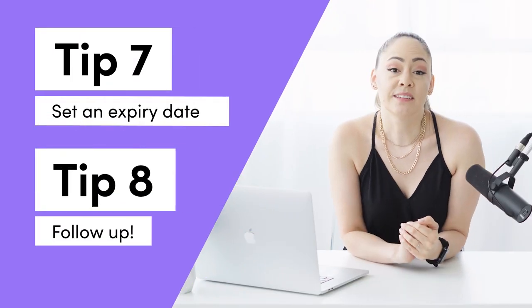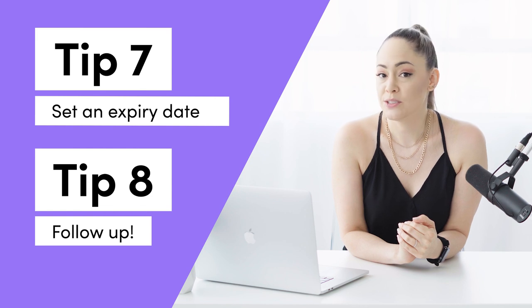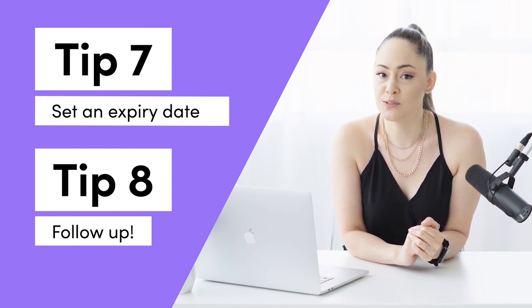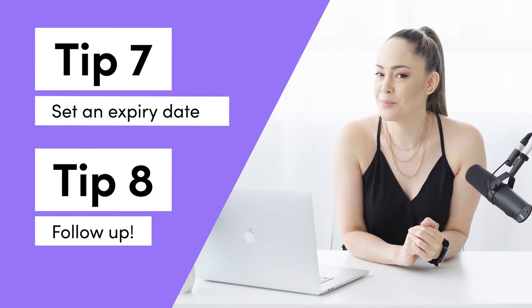Tip number seven is to set an expiry date on your quote. We like to do 45 to 60 days. This not only gives us an excuse to follow up with our client — which is tip number eight — it also creates urgency.